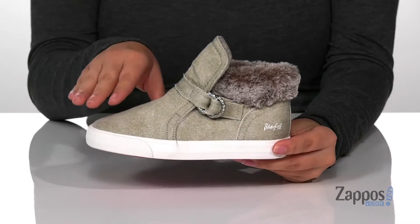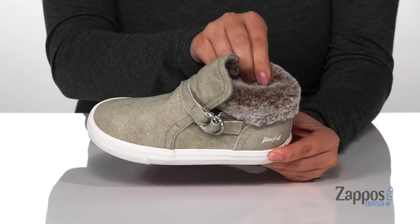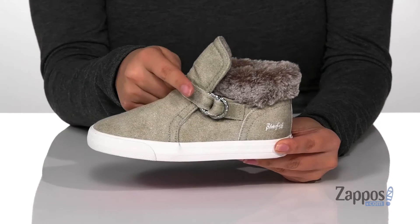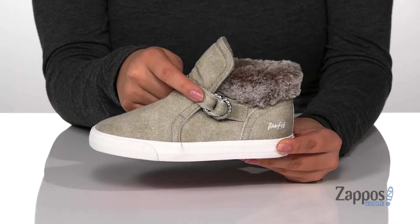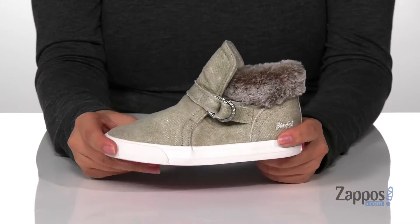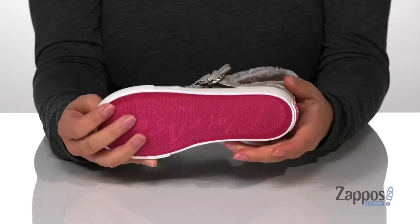Hey y'all, it's Katarina from Zappos, and this is Mint Tea by Blowfish Kids. These sneakers have a textile upper with a textile inner lining and a faux fur cuff for some added style. They do have a buckle closure that your kids can adjust so they can get that perfect fit. That midsole has flexibility so they can step with ease.